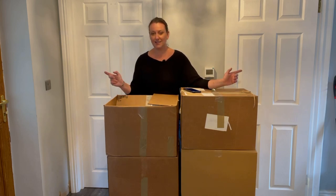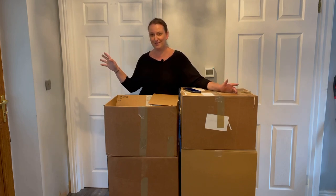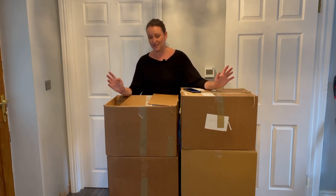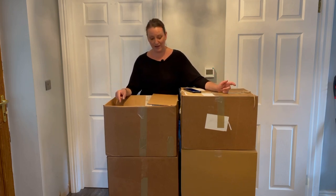First of all I want to apologize for filming inside with the rubbish lighting because it's pouring outside and we have no other place to do this, so I do excuse the lighting. Anyway, as I said before, the pallet cost us 18 pounds.